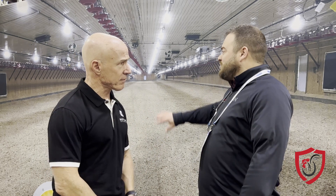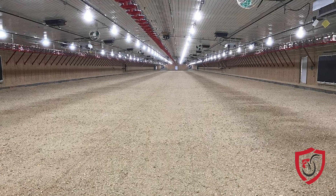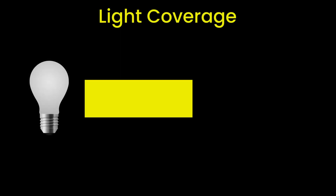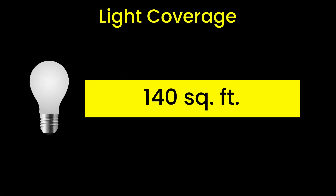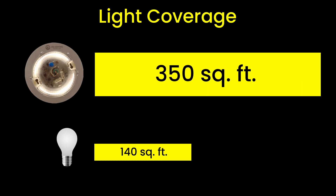I think growers sometimes don't really think about lighting or all the impacts. Why should we think about it? Uniform coverage — if you look at our backdrop here, it's uniform, a broad coverage of light. A normal light bulb covers 140 square feet; ours covers about 350. So more than double the coverage area, and it's a lot brighter light — just a lot more uniform coverage overall.